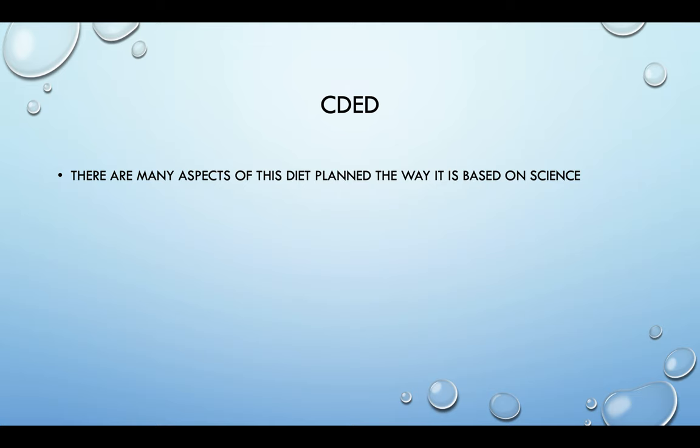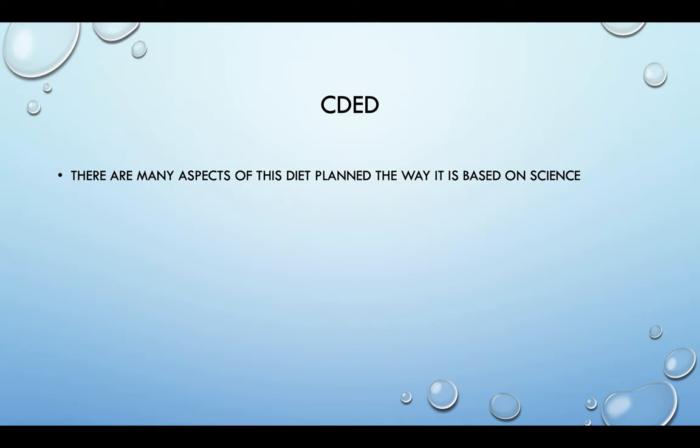The aspects of this diet are planned based on science. There have been many studies done on different types of fiber and what impact they have — some fibers are good when you're inflamed, some are bad when inflamed but good when you're not. This diet is designed based on that information. That's why working with a dietitian is best, because replacing your strawberries with grapes, for example, may not be the best option based on the different types of fiber involved.